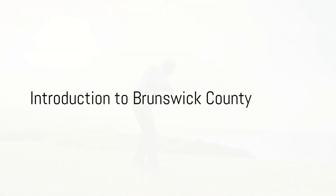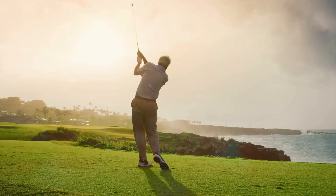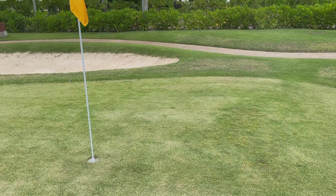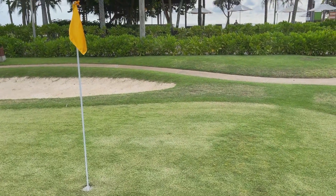Welcome to Brunswick County, North Carolina, the perfect destination for golfers. With its stunning coastal scenery and world-class golf courses, this county offers an unforgettable golfing experience.